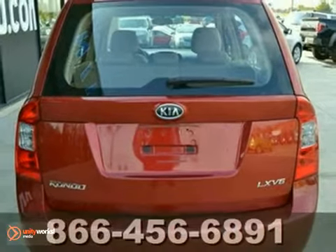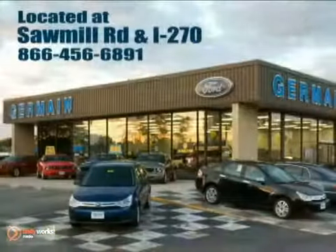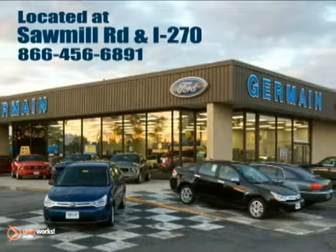Come on in today and see it for yourself. Experience quality you can believe in at your Main Ford today, conveniently located at Sawmill Road and I-270.